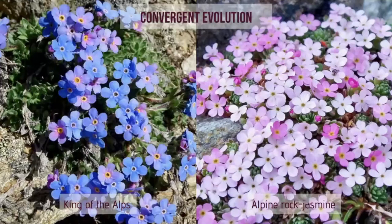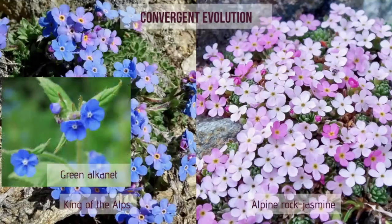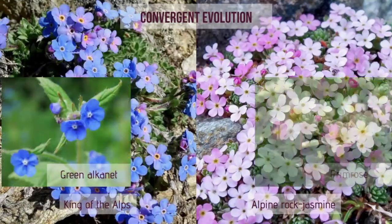One striking phenomenon is how plants of unrelated families closely resemble each other. Here we have the example of King of the Alps and Alpine rock jasmine and their lowland relatives. King of the Alps is a member of the Borage family, and Alpine rock jasmine is a member of the Primrose family.